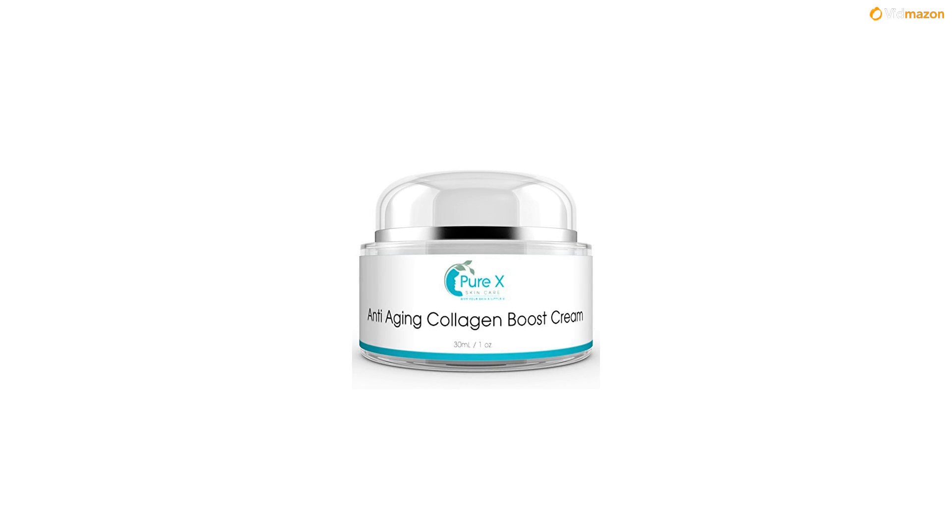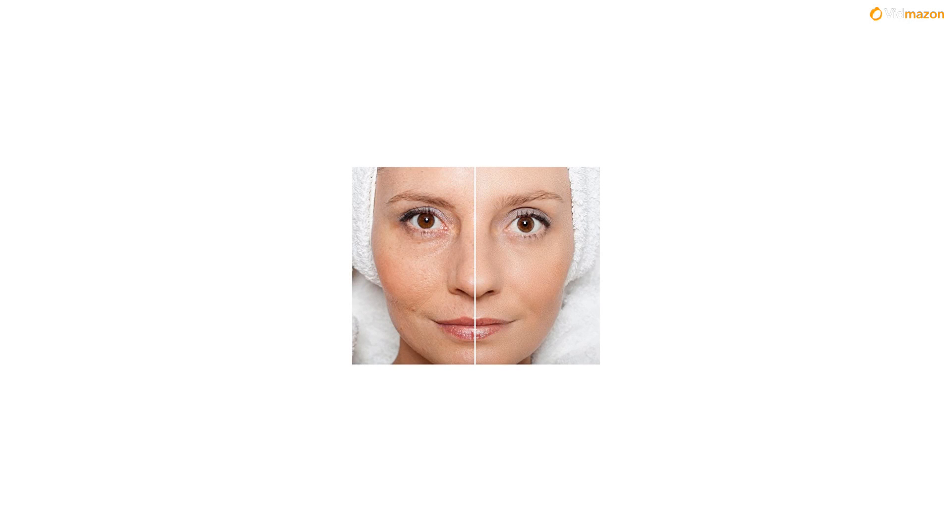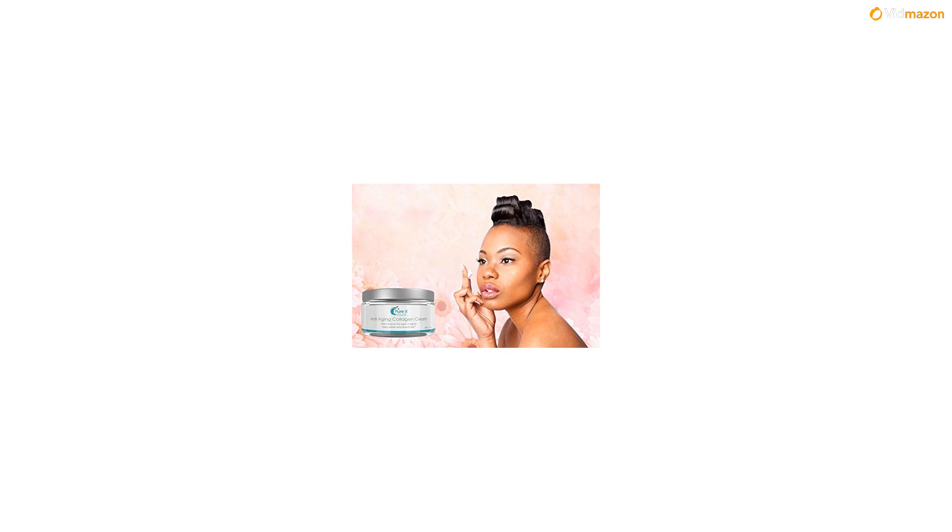Look 10 years younger — do you want to look 10 years younger? Of course you do. Unfortunately, we can't guarantee that, but what we can guarantee is, if you don't give it a try, you definitely won't.